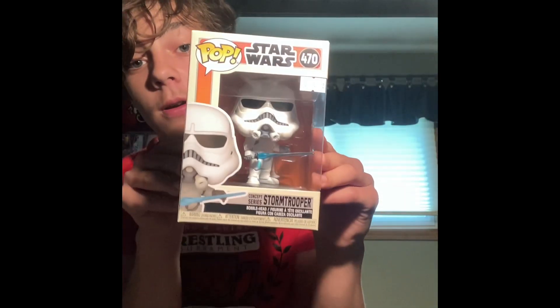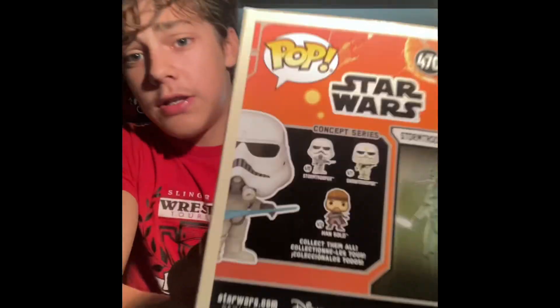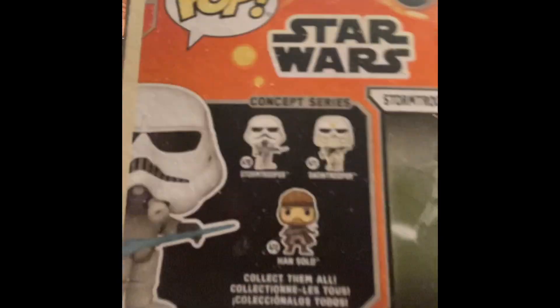These next two I'm going to do at the same time, because they're both from Star Wars and they're both technically the same thing. We've got, on this side in the orange box, the Concept Series Stormtrooper. I love this one because it's cool — look at it, it's a Stormtrooper holding a lightsaber. How cool is that? And then on the other side we've got the Imperial Rocket Trooper. Still cool, not as cool as this one, but still cool. There are three other ones you can collect: the Stormtrooper, the Snowtrooper, and Han Solo. They're pretty dang cool looking. I'd like to get the rest of these.